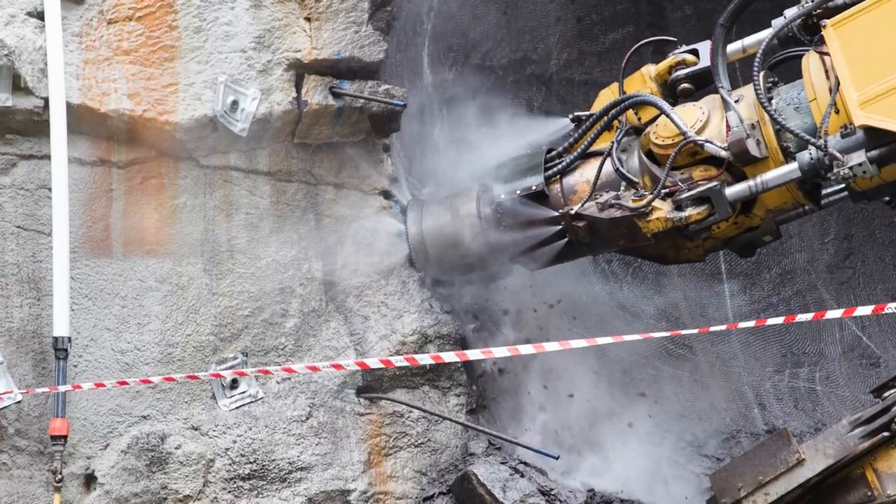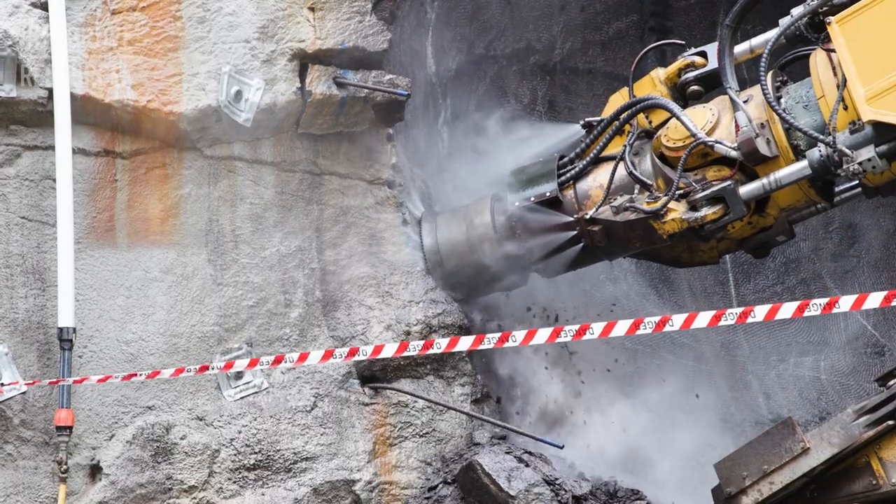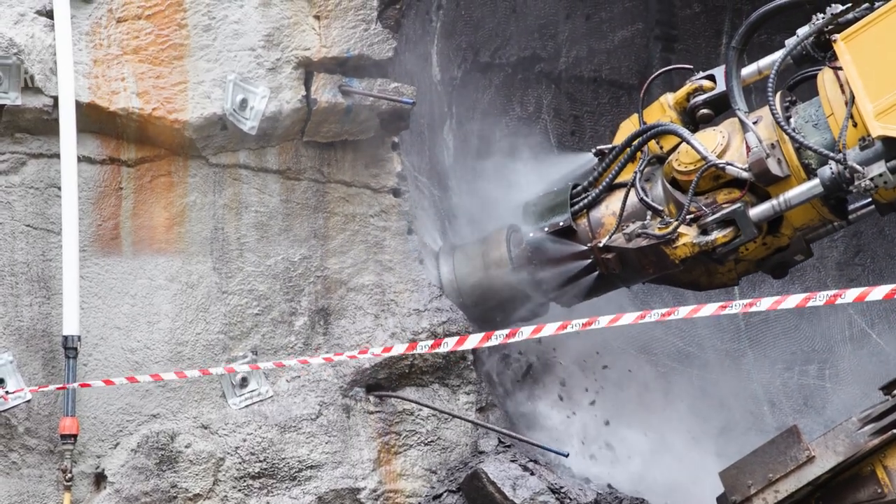We're day two of the trial of the Komatsu miner in the exploration decline. We currently plan to work with Komatsu and our partners for a five-month process.